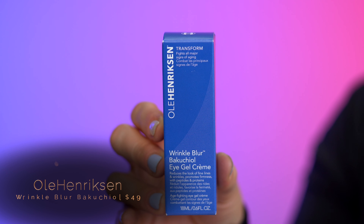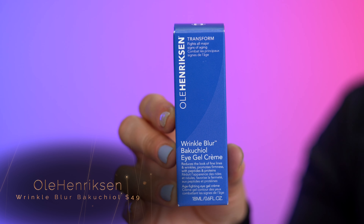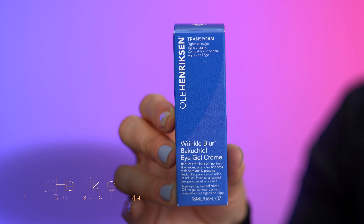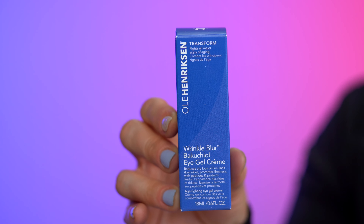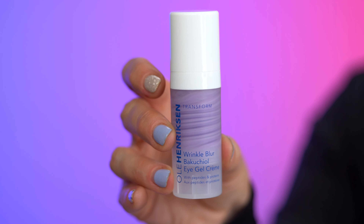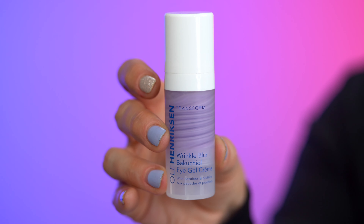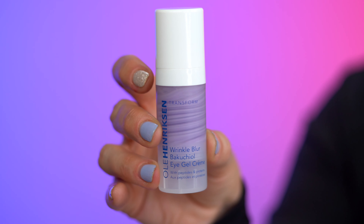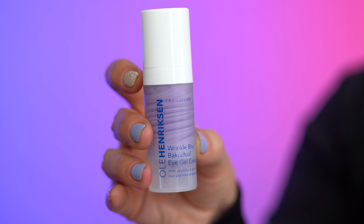In today's video I'm gonna be reviewing the newest product from Ole Henriksen — it's the Wrinkle Blur Bakuchiol Eye Gel Cream. It's a powerhouse double action eye cream that blurs the look of fine lines and wrinkles while also visibly improving skin firmness, elasticity, and the look of dark circles. Some products with Bakuchiol do come with that beautiful lavender purplish color. I paid $49 US dollars at Sephora for 18 milliliters or 0.6 fluid ounces.